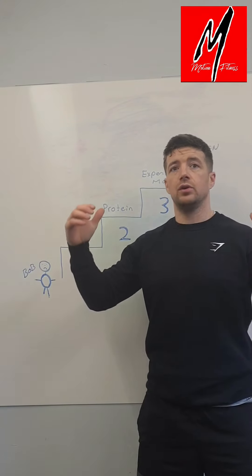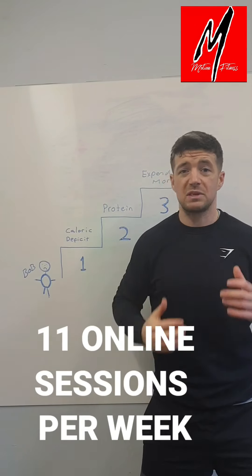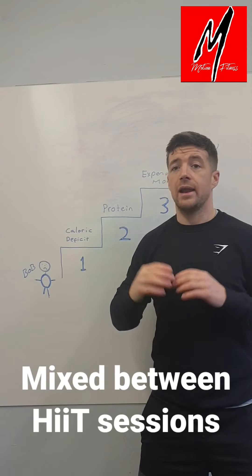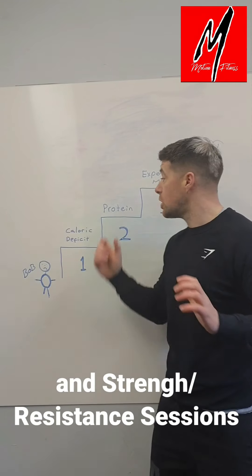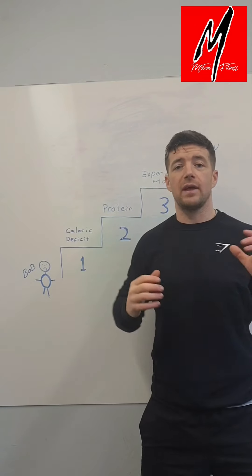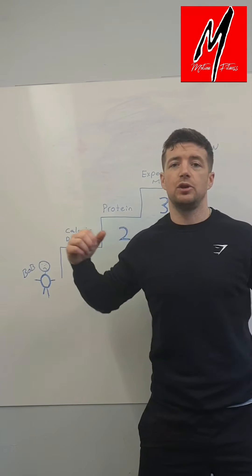With our program, we do 11 Zoom sessions a week, and we mix that between HIIT sessions — high intensity interval training — which is a really good way of maximizing fat loss. We also have a lot of strength sessions which focus on building and retaining muscle, so that whenever we do strip the fat with the HIIT sessions, the strength sessions help us retain that muscle and achieve that toned look.